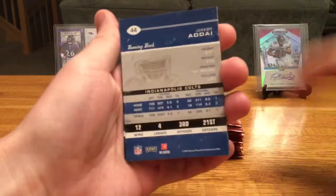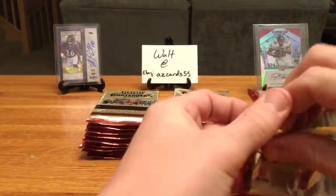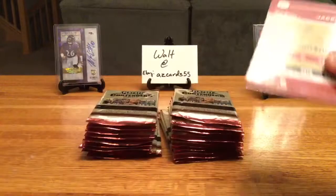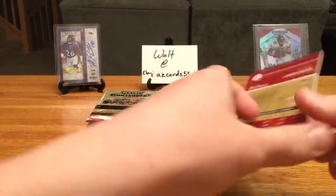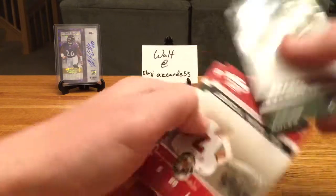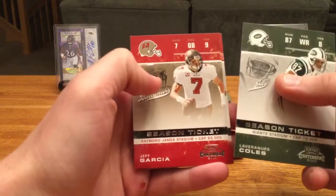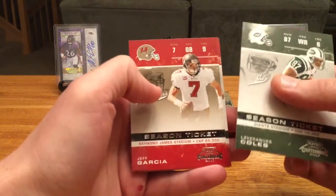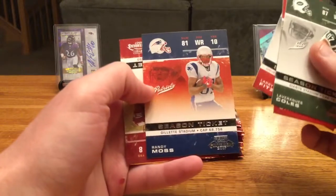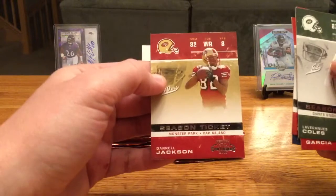I know I always say that and it doesn't work. Chris Brown, Ronnie Brown, Lee Evans, Dion Branch. Here's what the back looks like. As someone born and raised in Minnesota, I've had a ton of exposure to Adrian Peterson, and that was really one of the drivers in getting this box — I'm trying to chase an AP auto. Laveranues Coles, Jeff Garcia, Larry Fitz, Randy Moss in a Pats jersey.